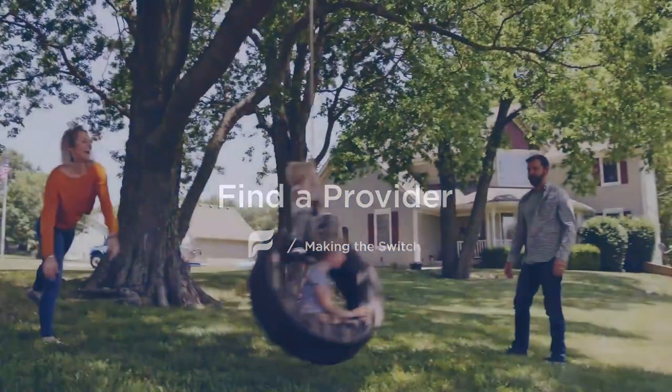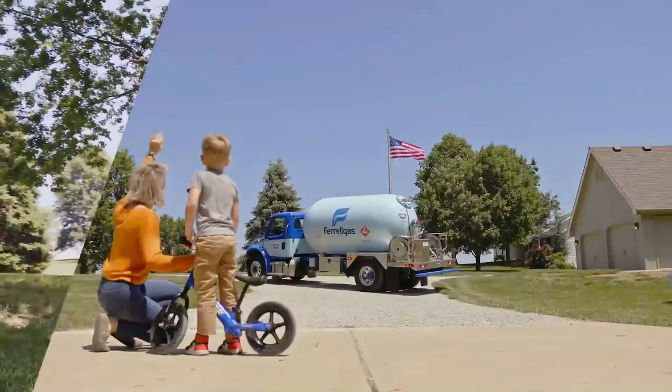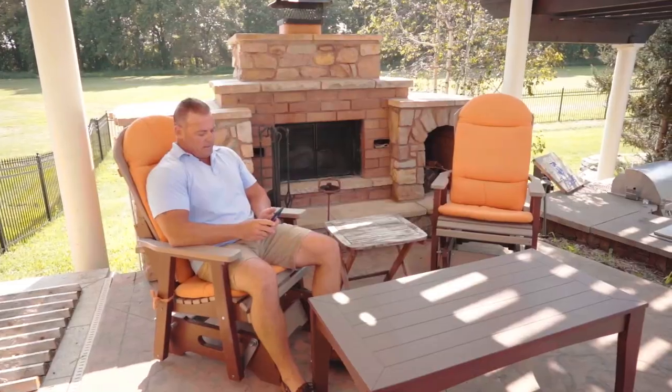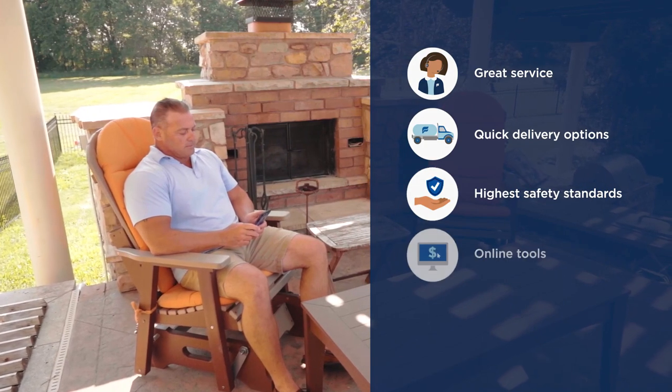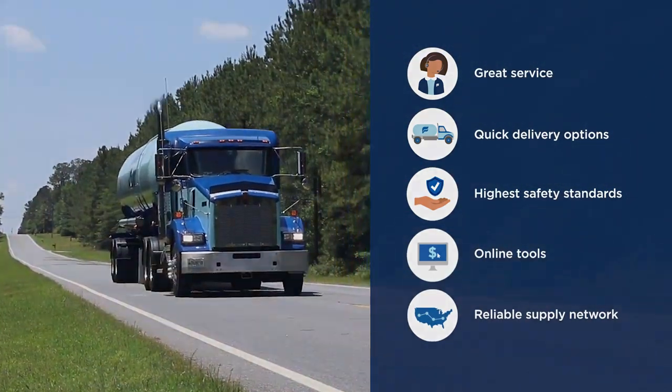First, you need to be sure a new provider fits your needs. Ferrogas understands this is a big decision, so we focus on making propane as simple and smooth as possible. That means great service, quick delivery options, the highest safety standards, online tools you'll love, and the backing of a reliable nationwide supply network.